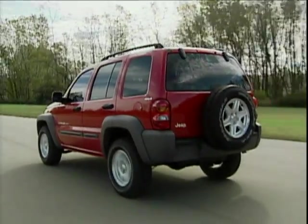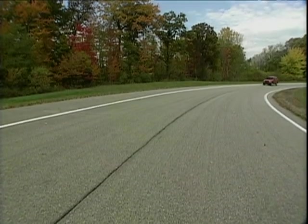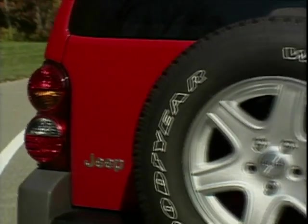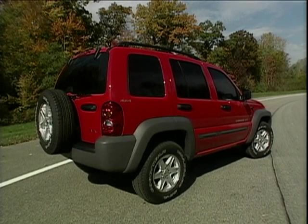It should go on sale in the autumn and is influenced by the Jeepster concept we saw a few years ago — extremely trendy and very different. Remember, this will have to compete with the likes of the Freelander and the new Ford Maverick, which are seen very much as lifestyle machines, sport utility vehicles, as they call them here in the States.